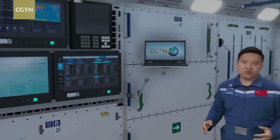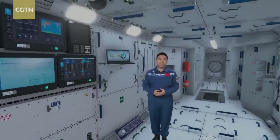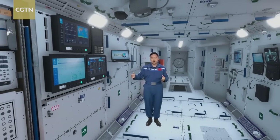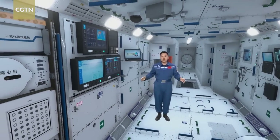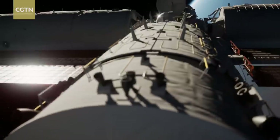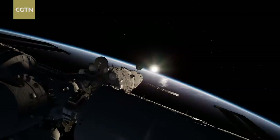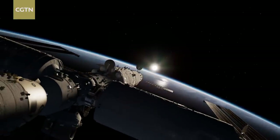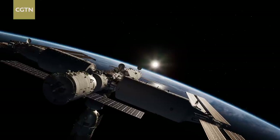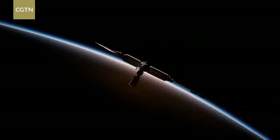So now you have seen everything from the outside to the inside. Nine international experimental projects selected from 17 countries and regions will be sent to the Tiangong later. In the future, overseas friends, astronauts, and scientists are all welcome to work and live in China's space station. The starry sky is vast and bright, as Chinese and foreign scientists join together to explore more possibilities of the vast universe on this great platform.